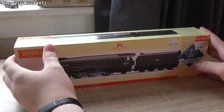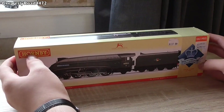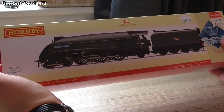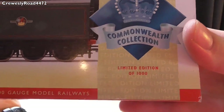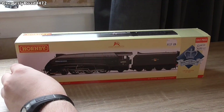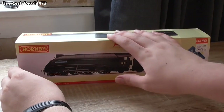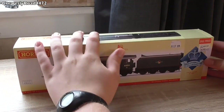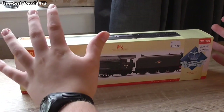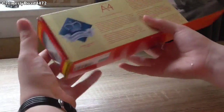Hello everybody, welcome to another video. Today's video is a special review — it's not my model, but it's also a limited edition. As you can see by the box, it is of course a Hornby A4, part of the Commonwealth Collection, limited edition of 1000. This one belongs to Jacob; he got it for Christmas 2015 at a fairly good price.